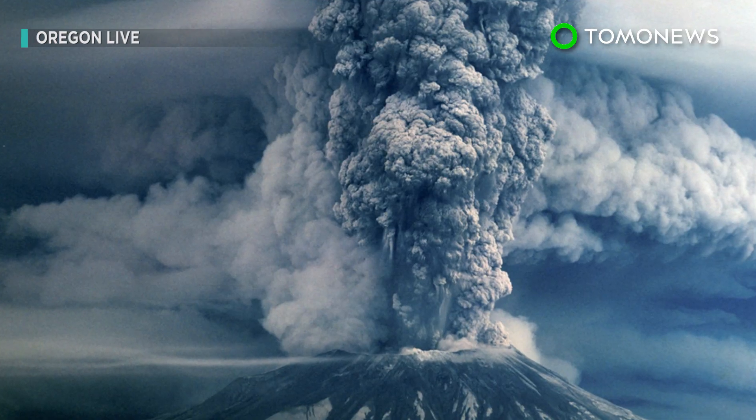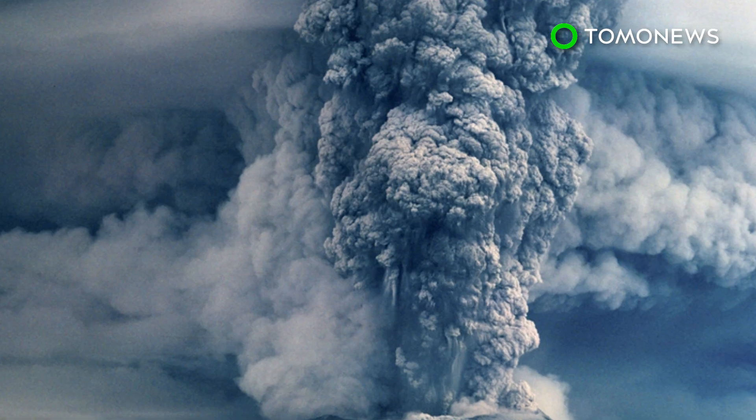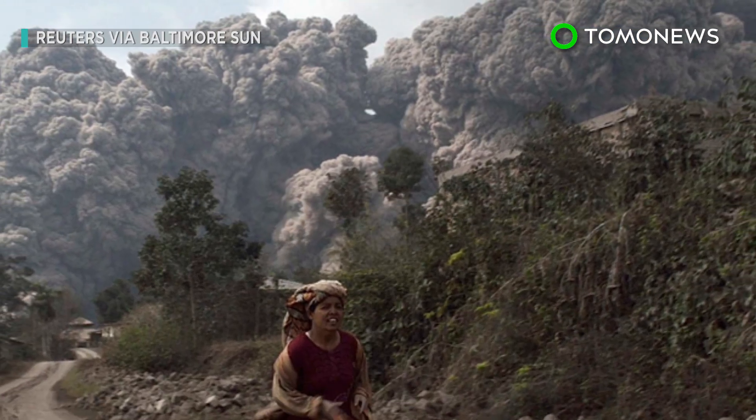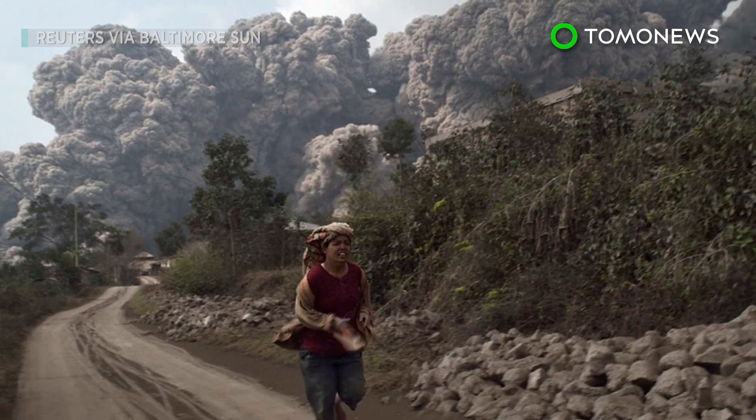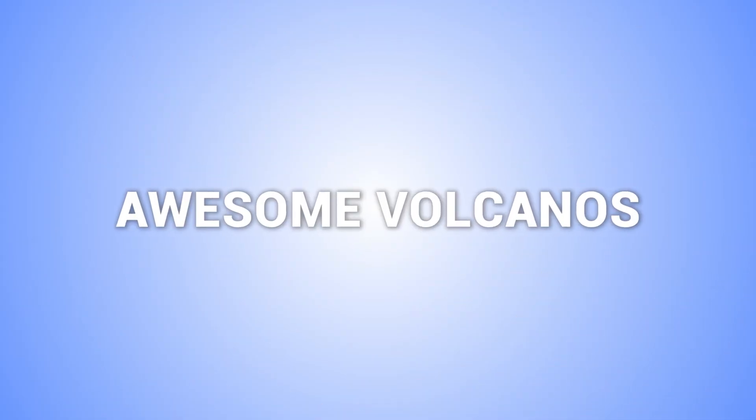The last known example of this is when Mount St. Helens in Washington State erupted in 1980. If you ever happen to be near a volcano when it blows its top, now you know what to do. Here's five more stories about volcanoes.